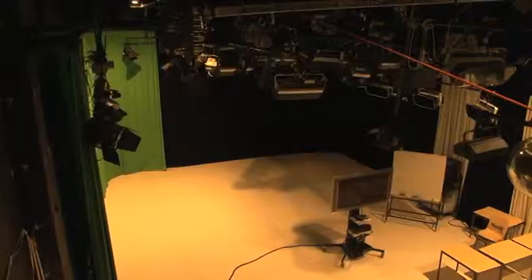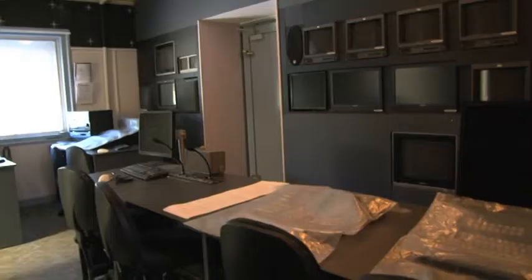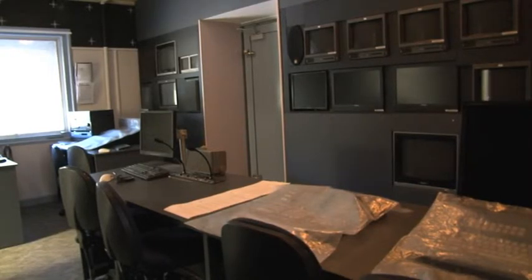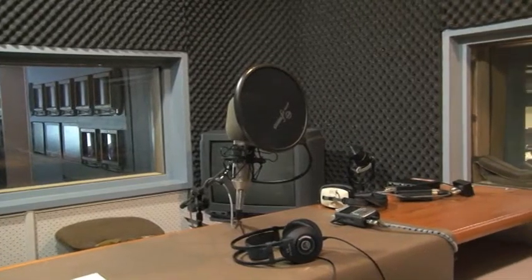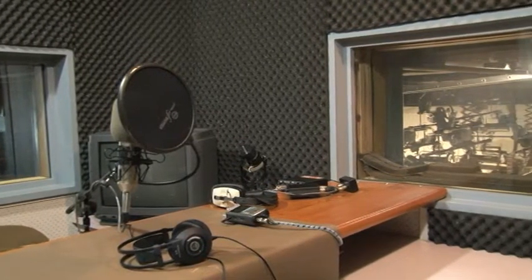The television studio is right next door to our first-floor facilities. Second-year students will spend a lot of time in this fantastic space learning the ropes of television production and producing their own programs.